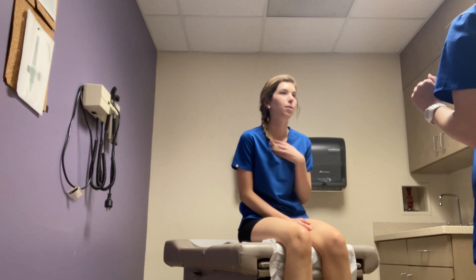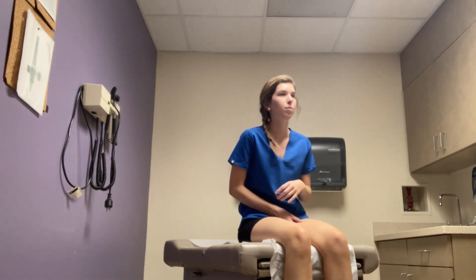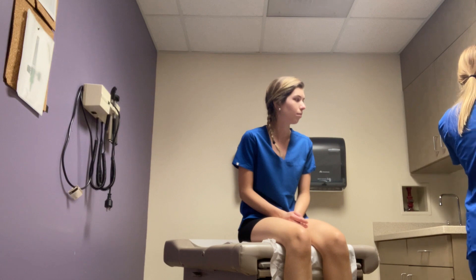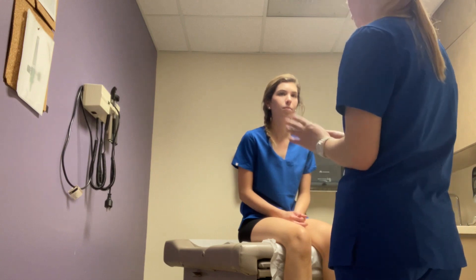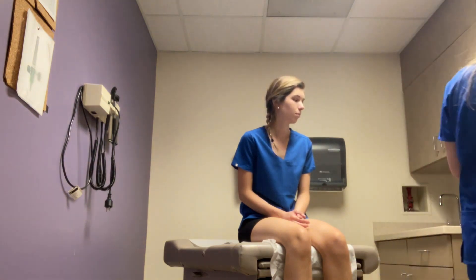Am I missing anything else with neuro? Glasgow Coma Scale — patient is a grade 15 on Glasgow Coma Scale. She has grade 4 for eye opening, grade 5 for verbal response, and a grade 6 for motor response. So, 15.